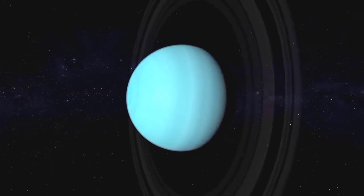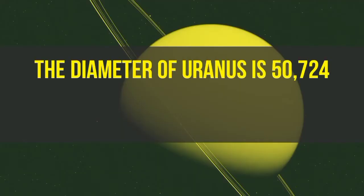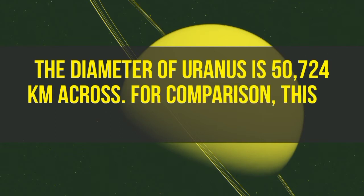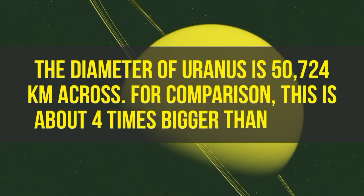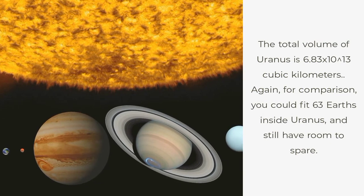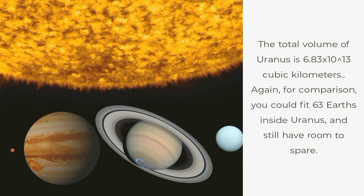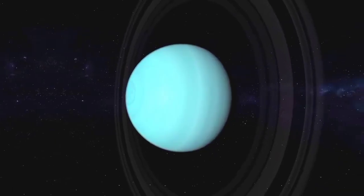First, let's take a look at diameter. The diameter of Uranus is 50,724 km across. For comparison, this is about 4 times bigger than Earth. Now let's look at volume. The total volume of Uranus is 6.83 × 10¹³ cubic kilometers. For comparison, you could fit 63 Earths inside Uranus and still have room to spare.